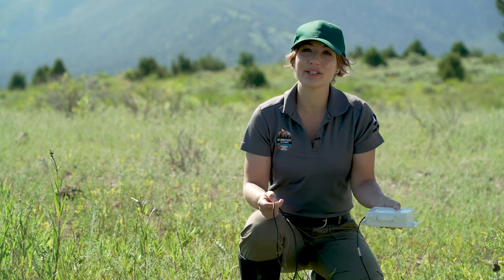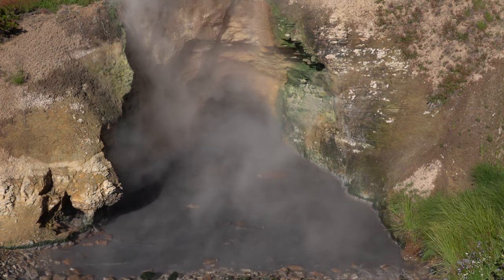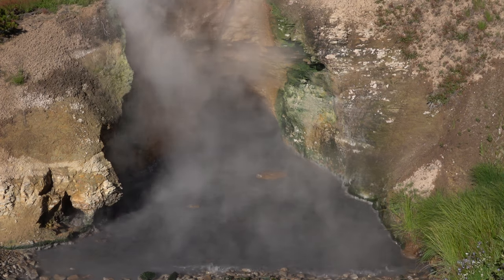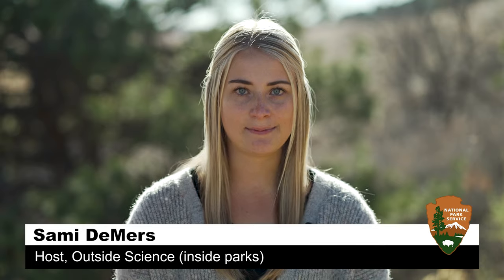Doing field research is very hands-on, so being in such a spectacular location with unique features to do field research on is just a really unique opportunity for my career and for me as a scientist. Hi, I'm Sammy Demers and welcome to Outside Science Inside Parks.